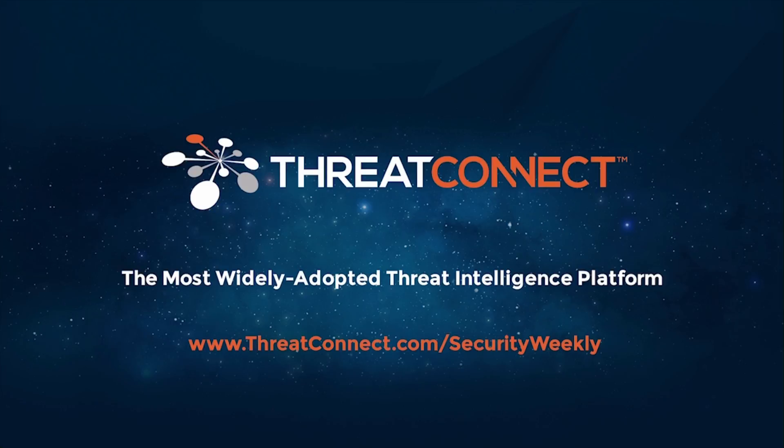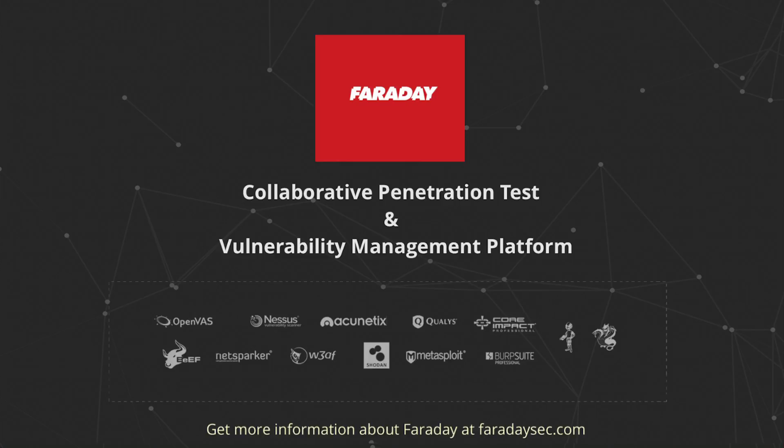Faraday is an open-source collaborative pen test and vulnerability management platform with real-time dashboards and more than 50 tools. It allows seamless integration with your security workflow, letting CISOs and pen testers see in real time the impact and risks uncovered from assessments. Visit faradaysec.com for more information. Hey everyone, we're back — this is going to be a fabulous technical segment.